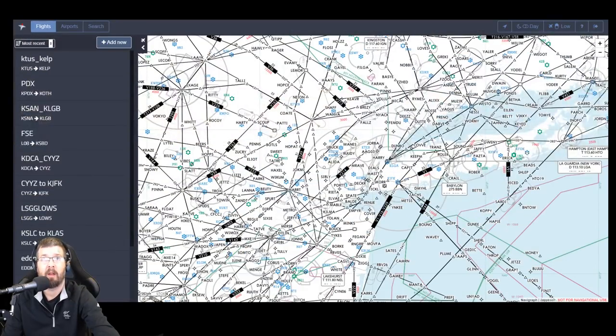Yeah, it did work. Left top. Boom. There we go. We have Navigraph now.